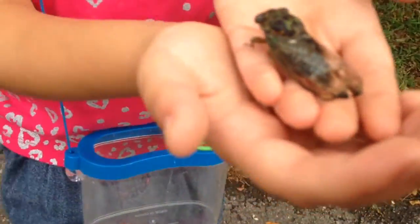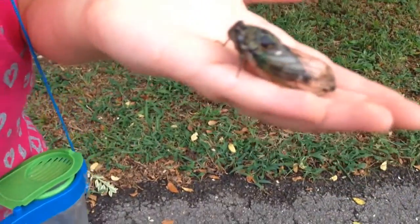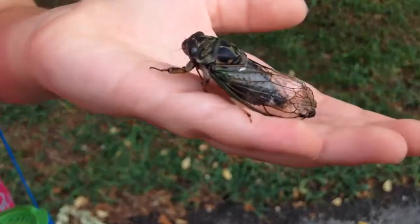A cicada. Is he on your hand? Yep, he sure is. Can you hold him still? He likes me.